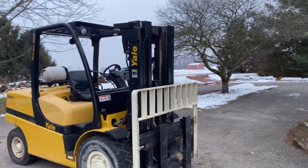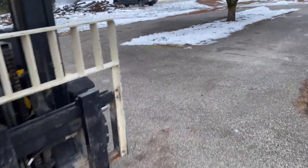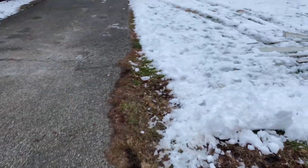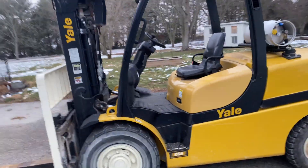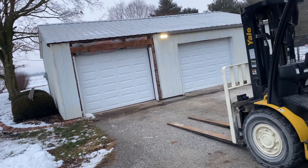I'm going to have the driver that has the machine on it just park at the road, and we'll drive the fork truck down the driveway and pick it off the truck. Just waiting on him to get here — should be a couple hours.